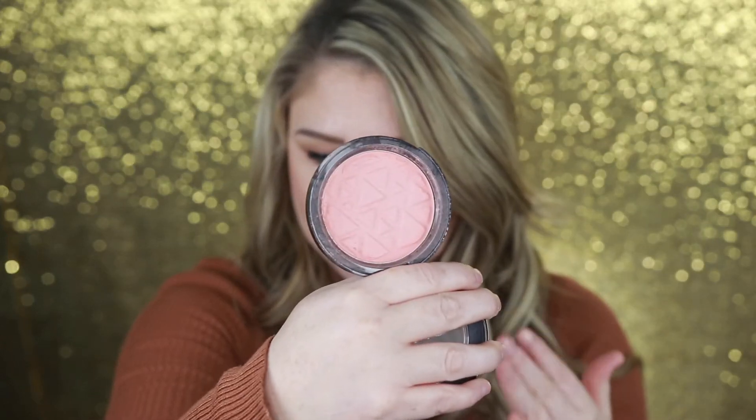My next favorite is the OFRA Blush in Bellini. I think I put it in my favorites last month and it is still my favorite. OFRA did send this to me — it's a bit of a mess because it cracked during shipping, but it's just a really beautiful peachy pink blush. I've been wearing it when I'm fair and also when I'm tan, just building up the pigmentation. I think this is a beautiful spring-to-summer blush. The OFRA blushes are blendable, not drying, and don't look cakey on the skin — I definitely want to get more from them.